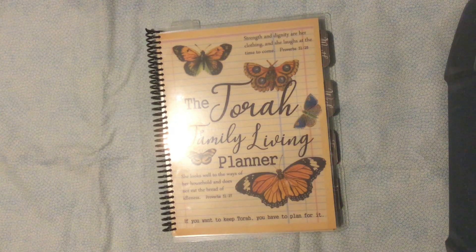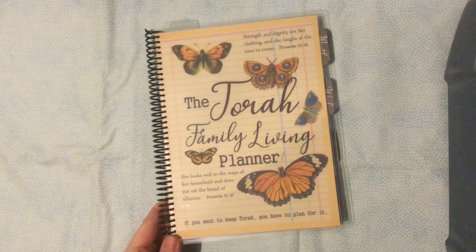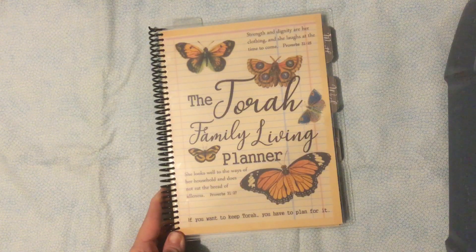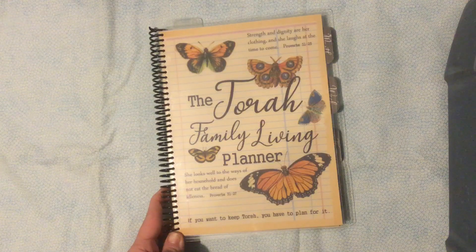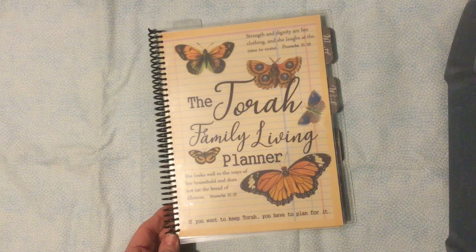Hi, this is Heidi Cooper of TorahFamilyLiving.com, and I am super excited to show you the brand new Torah Family Living Planner for 23 and 24. This is the first one hot off the presses — I just finished it — and I'm super excited to give you guys a glance inside. It is dated from July 23 of this year to June of 2024, and it will be available shortly. Let's go ahead and take a look inside.